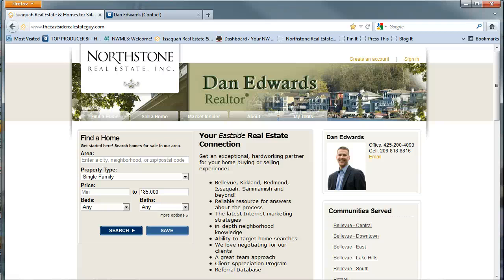Have you ever just wanted to have the listings that you're looking for sent directly to your inbox? Well, now on the Eastside Real Estate Guy you can set up your listing alerts for specific neighborhoods, price ranges, and sizes.